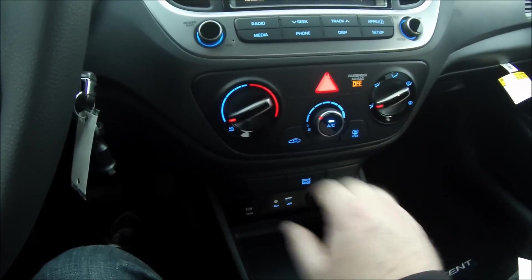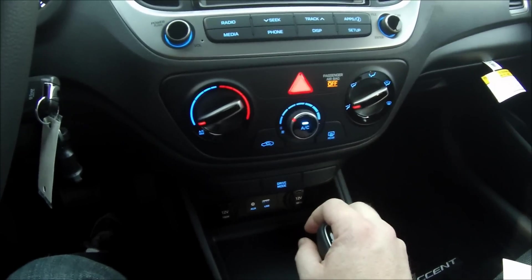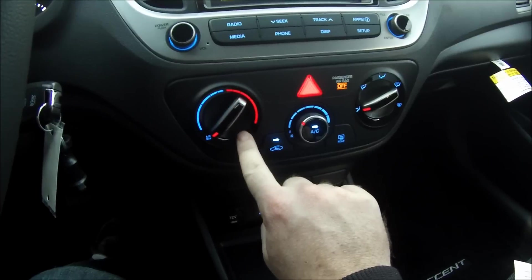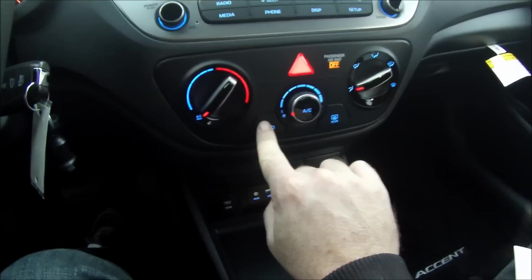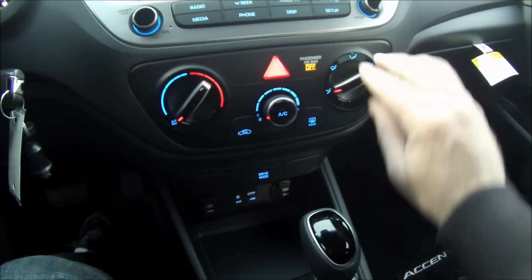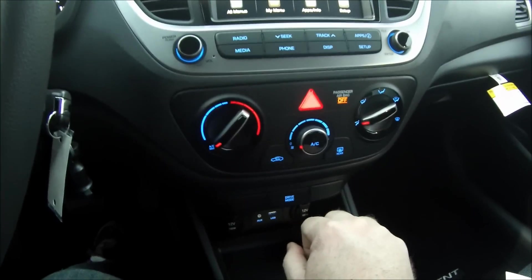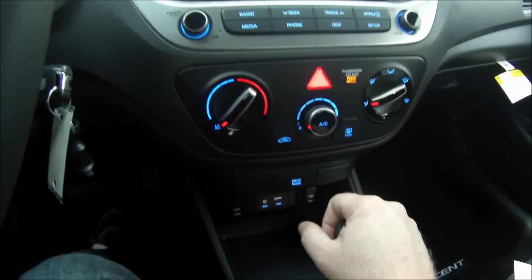Even though my tester is the SEL, it does not benefit from any kind of automatic dual-zone climate control. The setup is very simplistic: temperature controls on the left, fan speed in the middle, then air conditioning, recycling, rear defroster, climate zones, and front defrost on the right. I believe it's actually cable-driven because when you turn it you can physically hear it shift somewhere behind the dashboard, and then your main AC button in the middle.